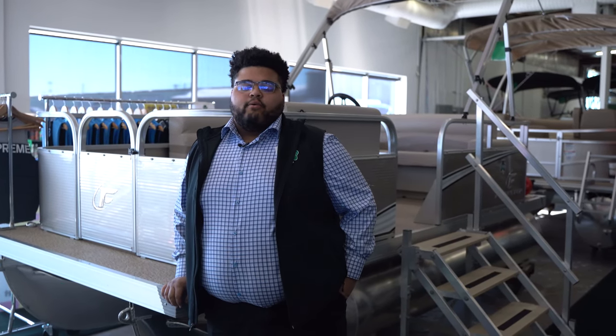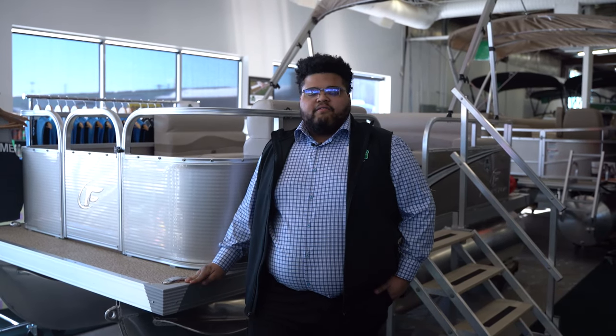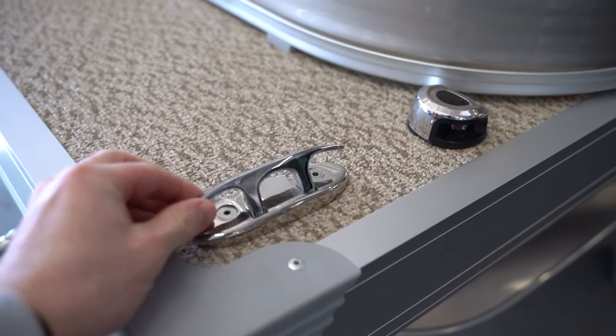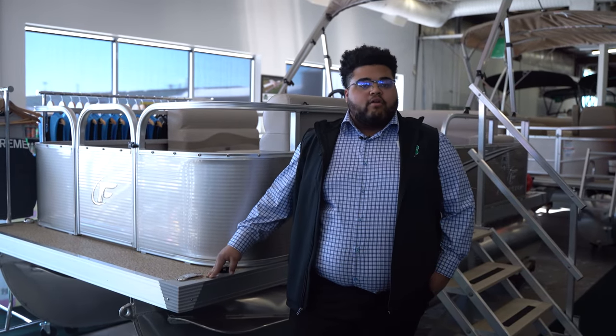Hey guys, it's Brendan with McLaughlin's RV and Marine in Fargo, and today we're going to take a look at the 2023 Forester 1406 Cruise. This pontoon is 14 feet long, six feet wide in the front. On each side you're going to have two pop-up cleats. The pop-ups are nice so when you're running off the front of the boat you're not catching toes or anything.